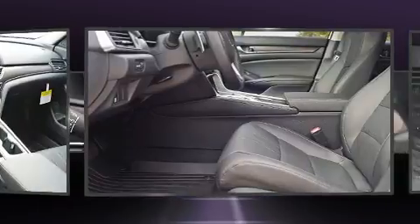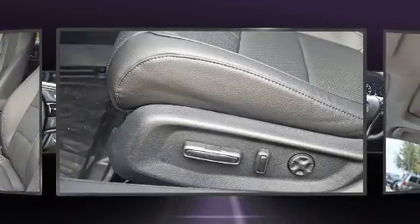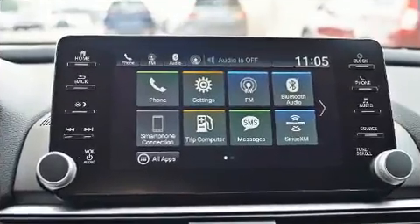Passengers are protected by various safety and security features, including dual front impact airbags with occupant sensing airbag, a security system, an emergency communication system, and four-wheel disc brakes with ABS. This car was designed with safety in mind, allowing you to drive with even greater assurance.